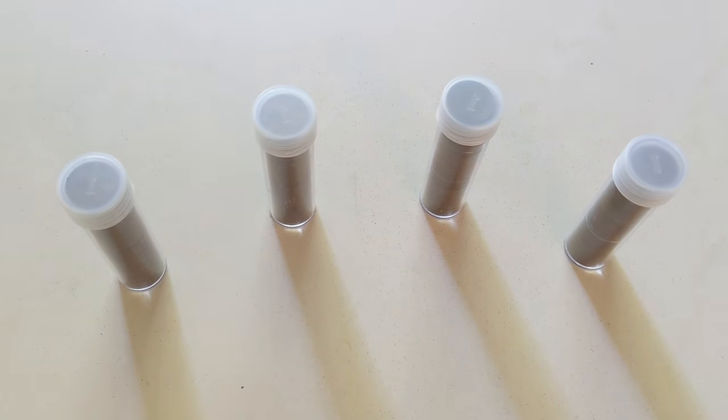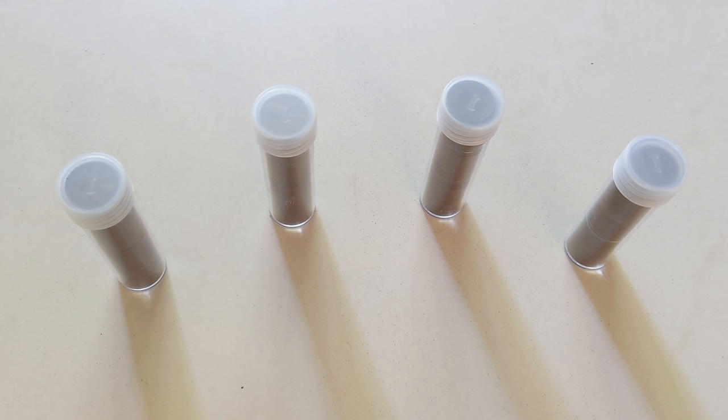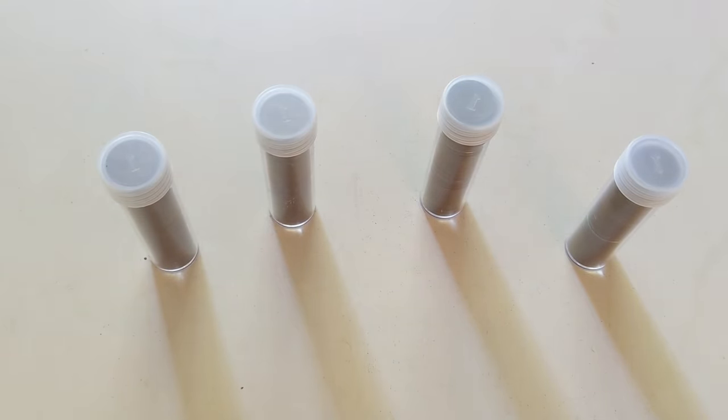What we have here are four tubes of wheat cents that were part of a recent collection I bought. Searching through wheat cents is one of my favorite ways to make a little bit of extra cash. I typically pay anywhere between 1.5 cents to 3 cents per coin and I can always at least double my money. Most buyers of wheat cents are willing to pay up to 5 cents or even more per coin.